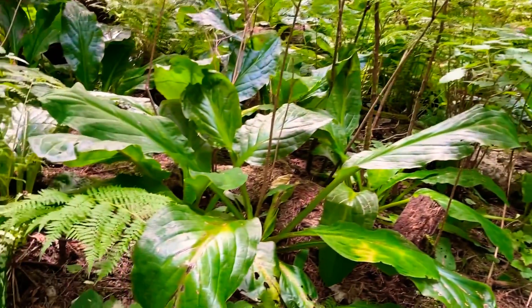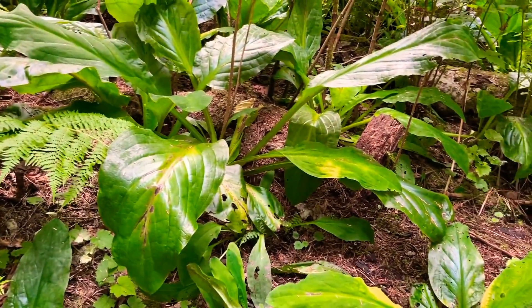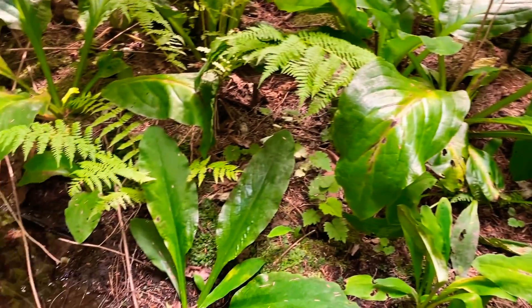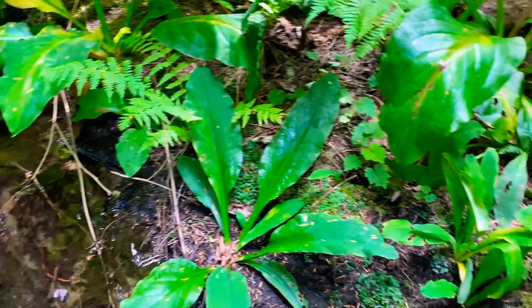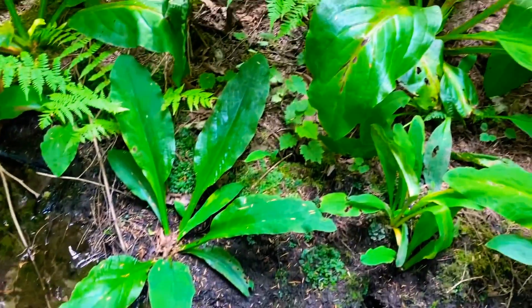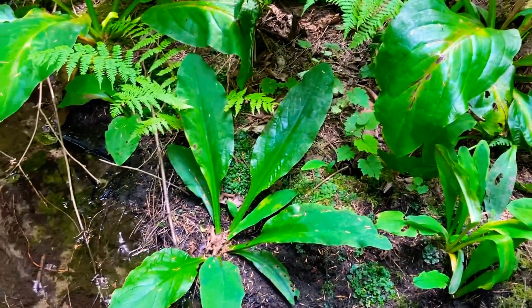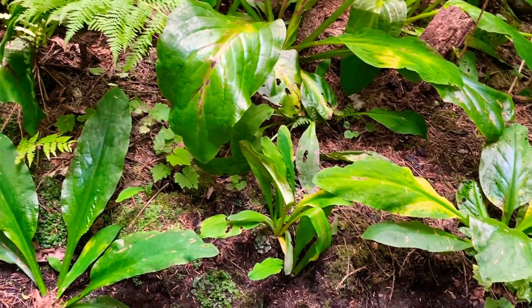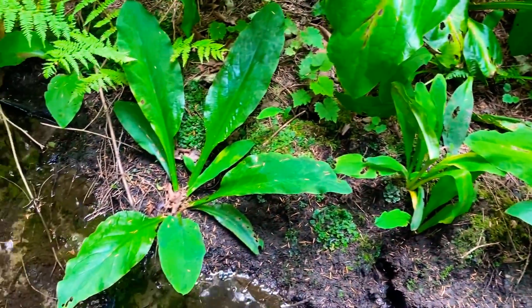So we're going to gather some of the roots and see how they look. I'm trying, for the first time in my life, to get a younger one. Usually it's easier to collect older ones that have a much stronger root system. Let's see how we can do that.